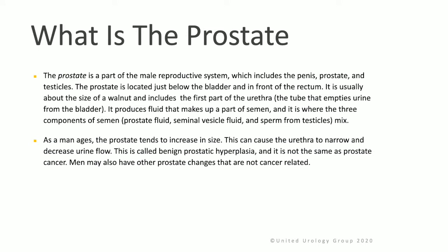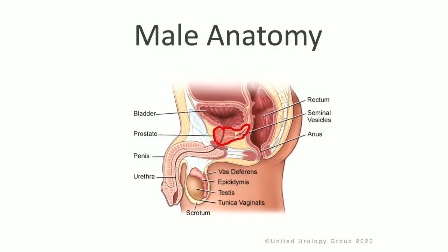As a man ages, the prostate tends to increase in size. This can cause the urethra to narrow and decrease urine flow. This is called benign prostatic hyperplasia and is not the same as prostate cancer. Men may also experience other prostate changes that are not cancer-related. The bladder sits above the prostate, the seminal vesicles sit behind the prostate, the urethra runs through the prostate, and the rectum and anus are directly behind the bladder and the prostate.